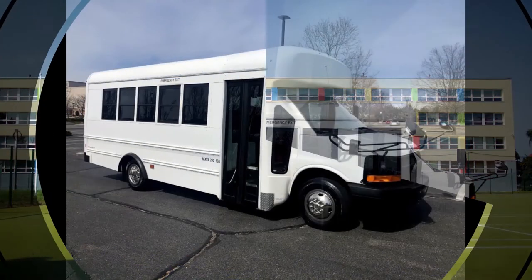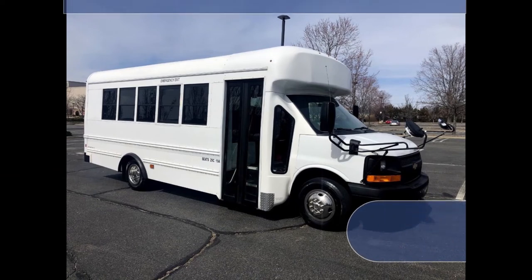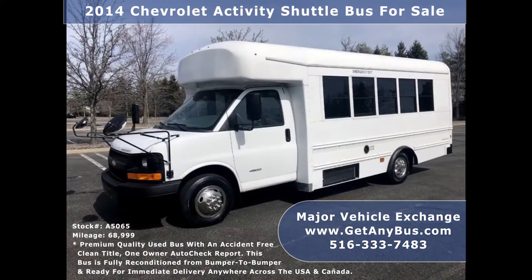Major Vehicle Exchange presents a 2014 Chevrolet G4500 activity shuttle bus for sale, stock number A5065. This used Chevrolet bus has an accident-free clean title, one-owner AutoCheck report. It can accommodate up to 19 adults or up to 29 child passengers.